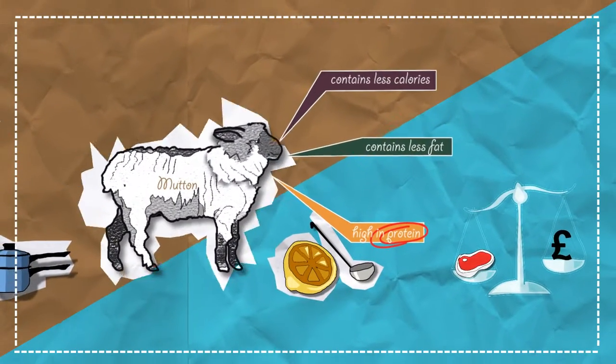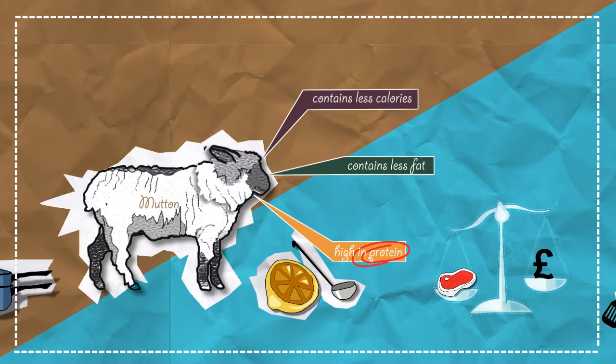Mutton is available from any good halal butcher, something we're lucky to have a lot of in Portsmouth. Just ask for it to be cut into curry sized chunks.